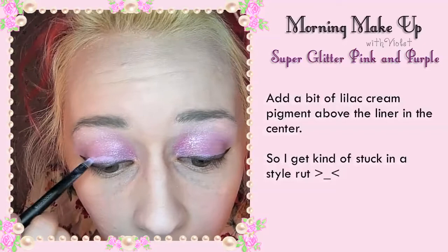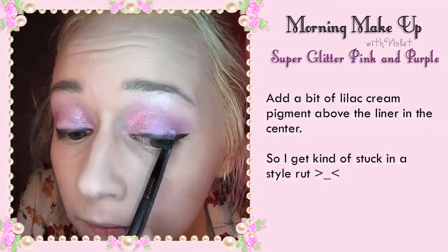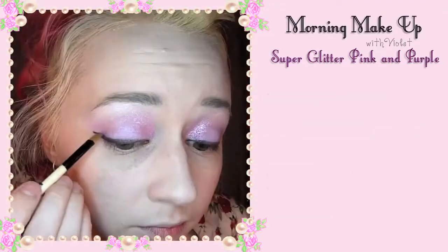Add a bit of lilac cream pigment above the liner in the center. So I get stuck in a style rut every now and then, blend into the shadow, just doing the same things over and over.